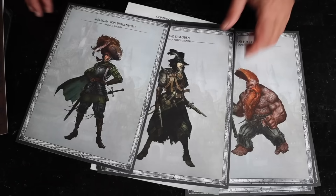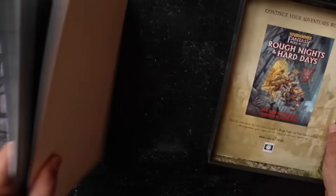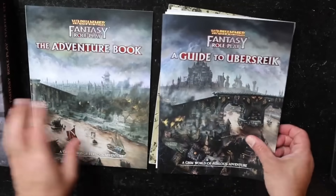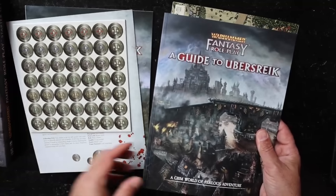Check out these illustrations on the back of the character sheets — very cool. I'm just going to dump everything out. So what do we have here? A Guide to Ubersreik and a map.